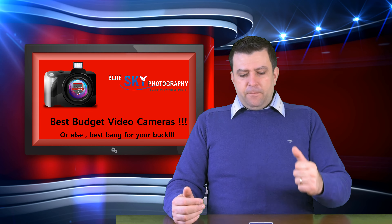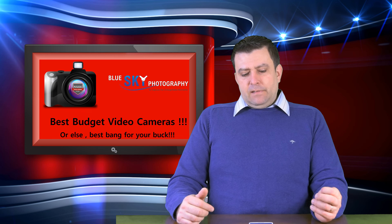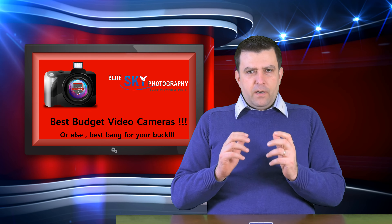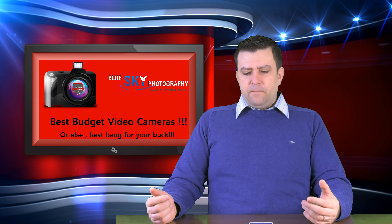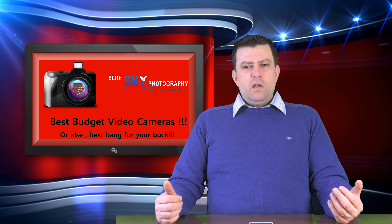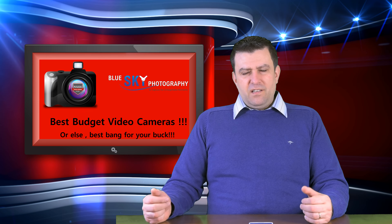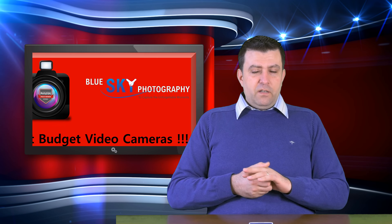It shoots 4K video — Ultra HD, not cinematic 4K — at 24 and 30 frames per second. It's a small, light camera that handles very well. The build quality is good; it's made of plastic but very durable plastic. There's no weather sealing, so shooting in rain could be a problem, but you can get cheap covers for that on eBay.